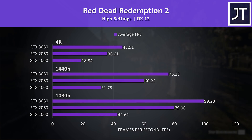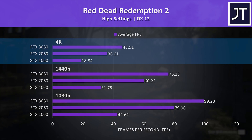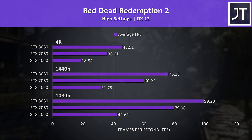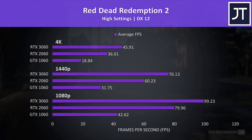Red Dead Redemption 2 was tested using the game's benchmark. I've got the 1080p results down the bottom, 1440p results in the middle, and 4K up the top. Both the 2060 and 3060 are offering nice gains compared to the older 1060, however the gap between the 2060 and 3060 is smaller comparatively.